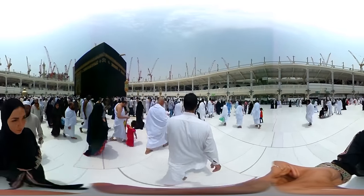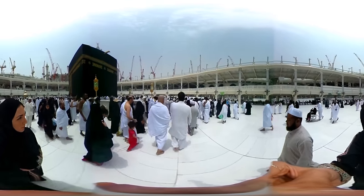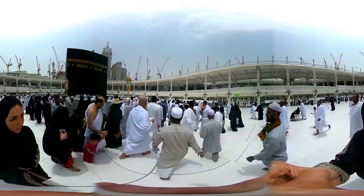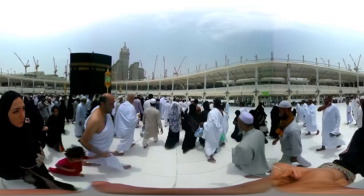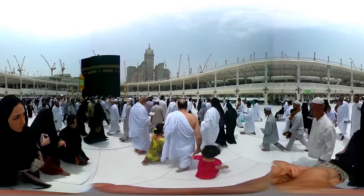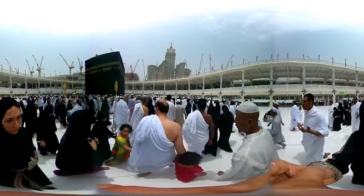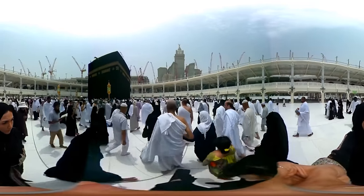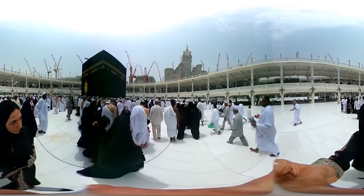People come here from all over the world. It is the duty of Muslims to make the journey to Mecca, if they can, at least once in their lifetime. Hajj is one of the five pillars of Islam enshrined in the Qur'an.